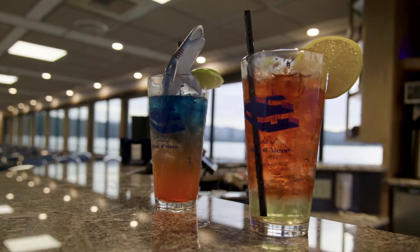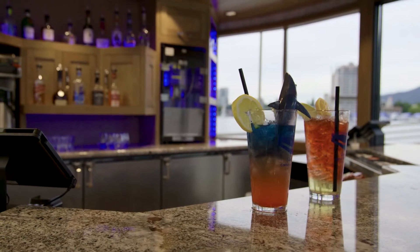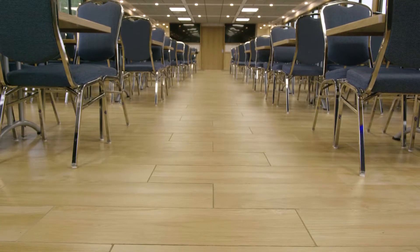First, grab your favorite beverage at our full-service bar with new lighting and granite countertops. You'll notice the windows are larger so you can see more lake views, and tile floors really add to the ambiance.